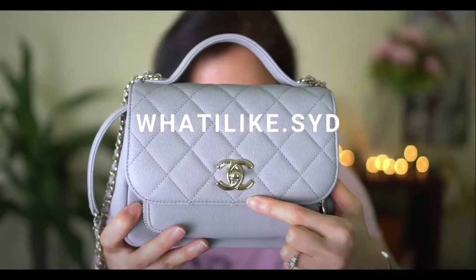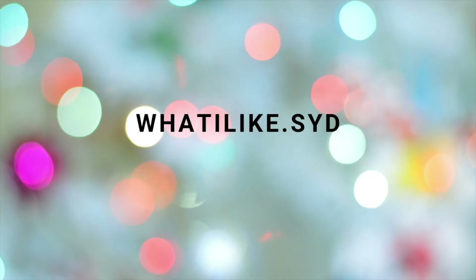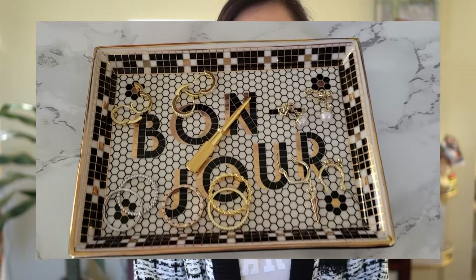Hey guys, welcome back to my channel! In today's video I'm going to be sharing my everyday jewelry as well as some new pieces that I picked up recently. Normally I'm a white gold person but lately I've been really attracted to gold, so you'll see on this little tray it holds all of my latest jewelry pieces that I picked up recently.